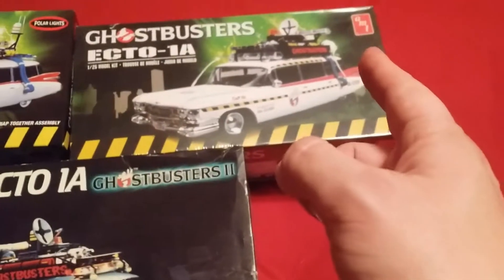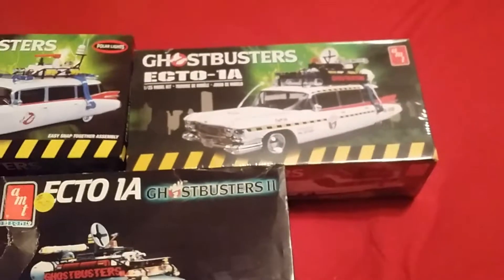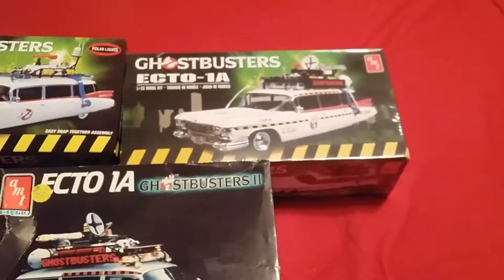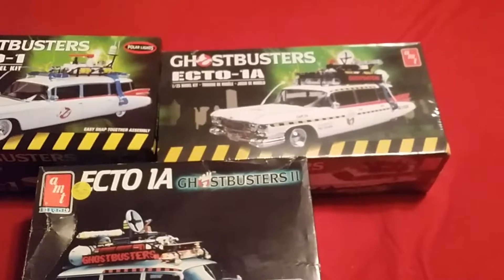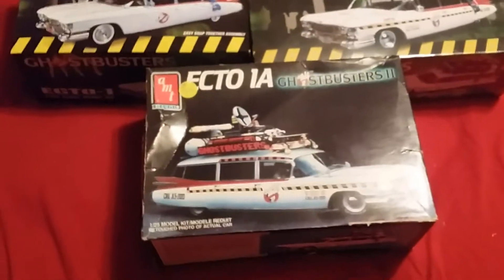This one is also an AMT — same as the other. It's the adult version model. I'm going to open this eventually and have my friend Jeff, who sold it to me, make it for me. I'll probably pay him 15 or 20 bucks, whatever. I'm going to keep this one in the plastic so maybe one day it'll be worth a lot.